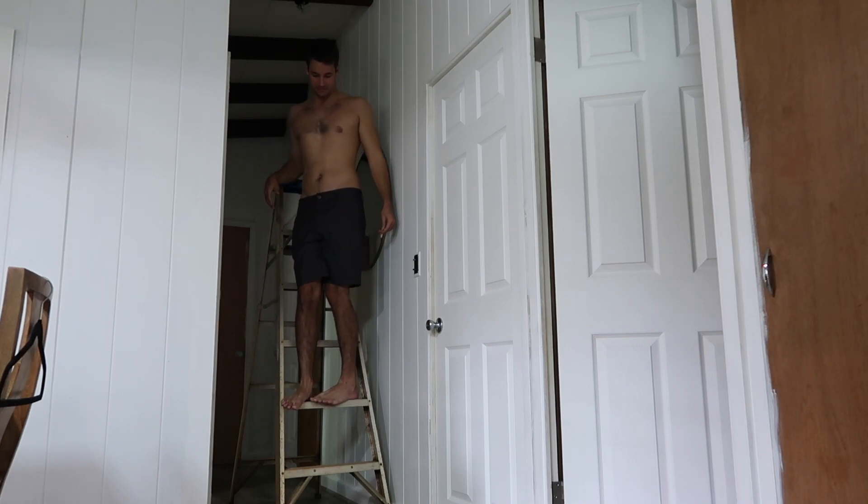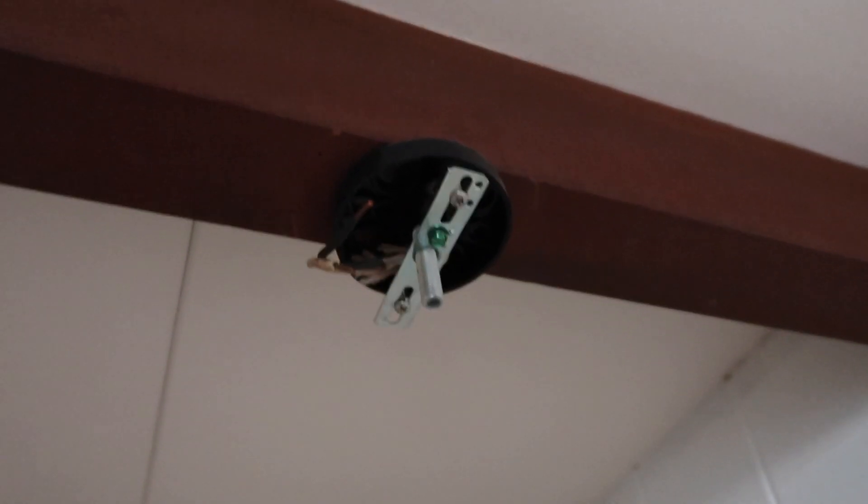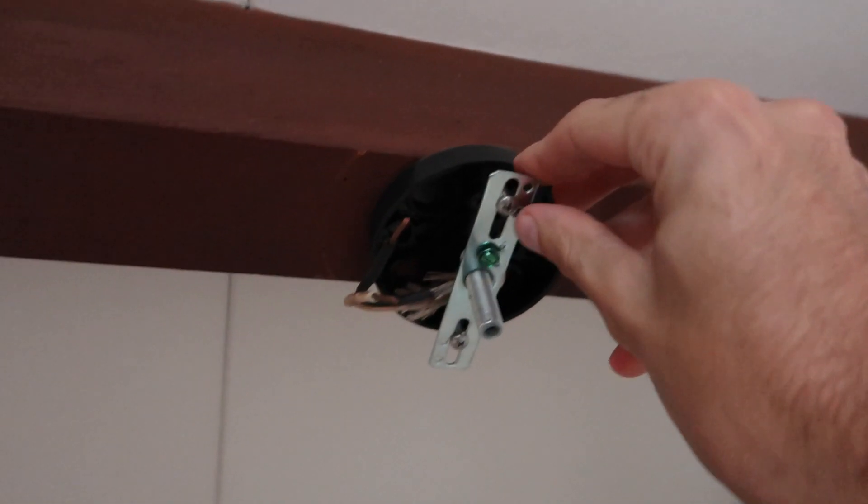Nevermind, the bracket's stripped. So it turns out the bracket wasn't stripped — it was just the screws that were stripped. I found some replacement screws that look to be exactly the same size, so hopefully we can get this working and get this light hung up. Alright, so we've got the brackets screwed in here.